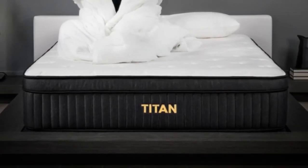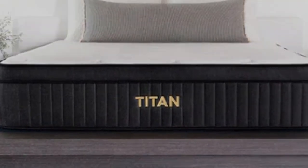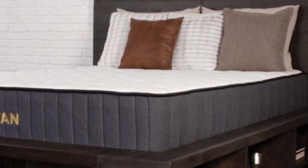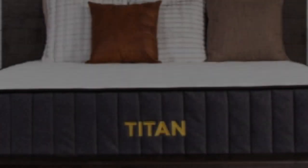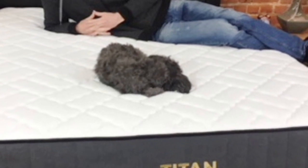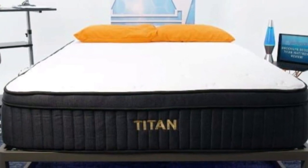Below-average pricing for a hybrid model. If your teen weighs more than 230 pounds, you should consider a mattress that provides above-average support and won't sink excessively beneath their body. The Titan Plus from Brooklyn Bedding is a prime example. Rated as a firm 8 mattress, this budget-friendly hybrid offers gentle cushioning and robust coil reinforcement to maintain an even sleep surface for most teens, even those who have found other hybrids too soft or saggy.